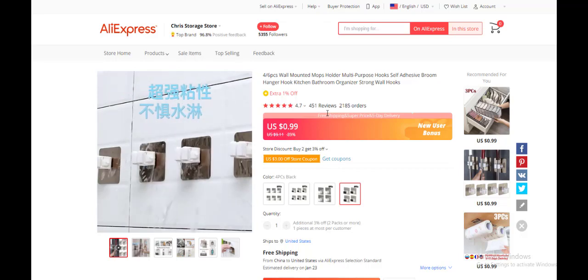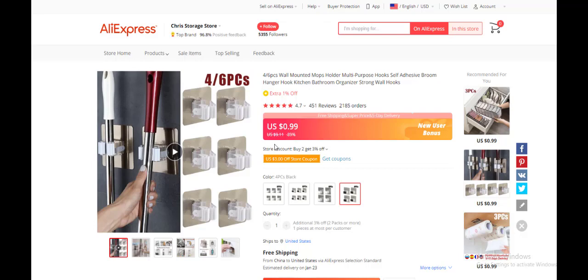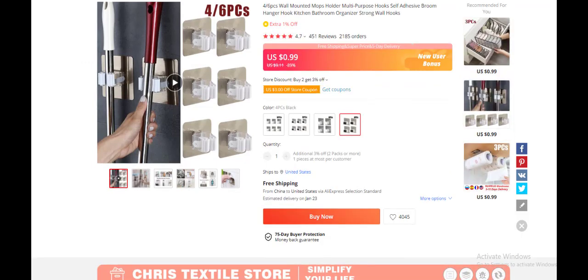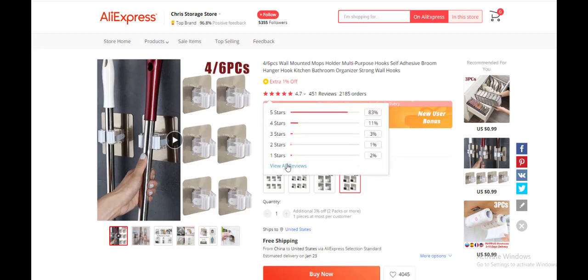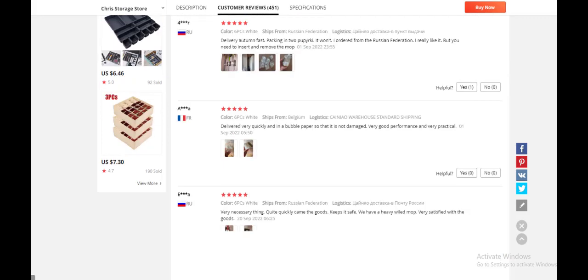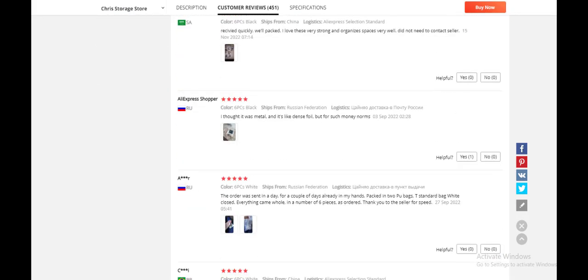This product is solving a need — it's not a want type of product. Regardless of the season, people always buy this because it's a necessity. Basically people that just finished building their home or anyone moving into a new home will need this product. The reviews are good with no complaints about quality, shipping, or receiving the wrong item.